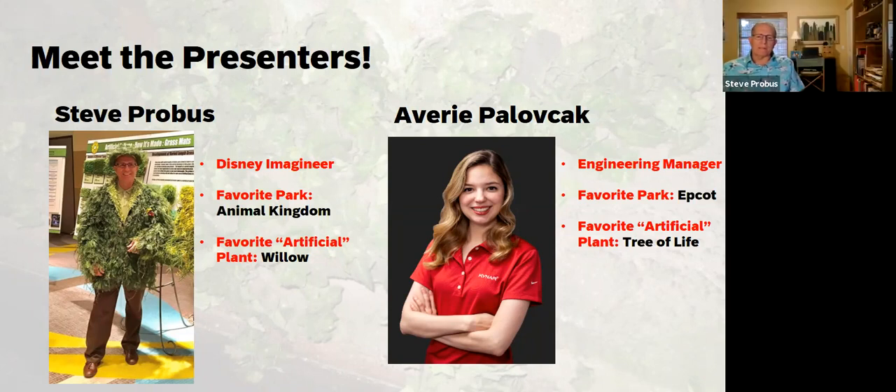My favorite park is Disney's Animal Kingdom, because you have the opportunity to view real, historical, and mythical animals, and you see the correlation between animals and people. There are also a lot of plants in that park, which I find amazing — you get to discover lots of things as you go through. My favorite artificial plant is the willow tree, because we've used a lot of artificial willows throughout the Disney parks, and the willow sort of brings you down to earth and allows you to feel you're in close proximity to nature.